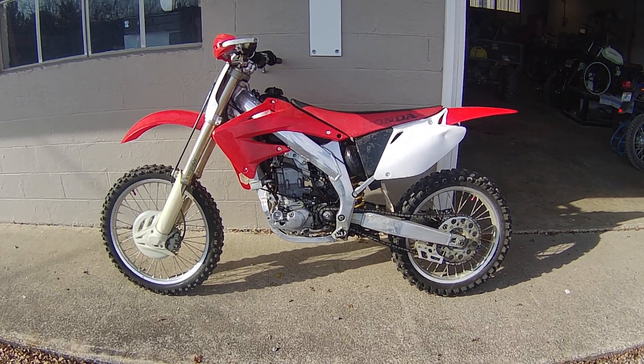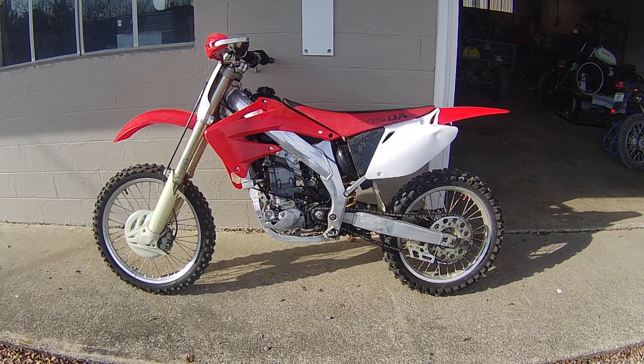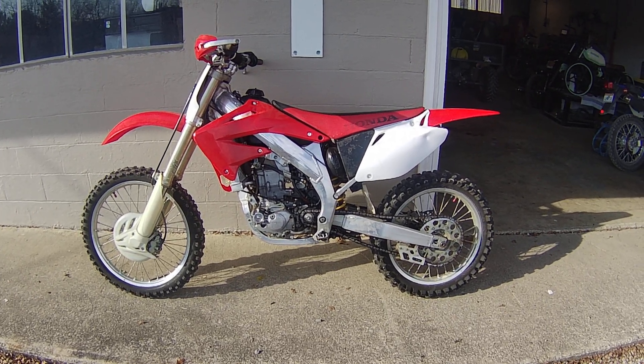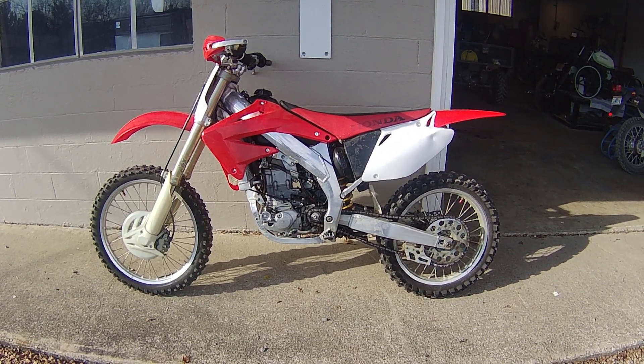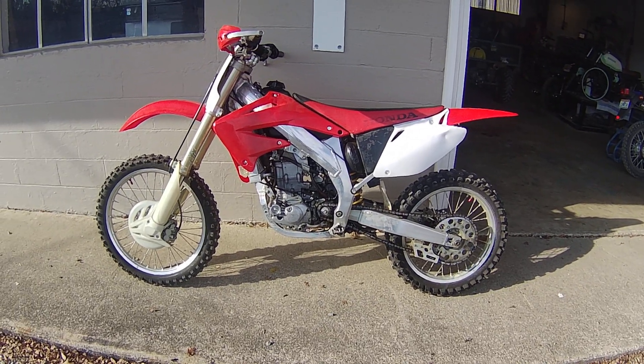He also happened to bring a Yamaha 450 with the same symptoms, so the guy ended up needing two top ends at the same time. We tried to keep the cost down for him as best we could. Got the top end finished and right now I'm just kind of breaking it in.